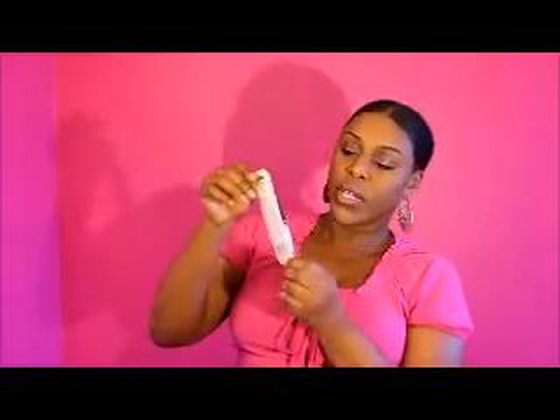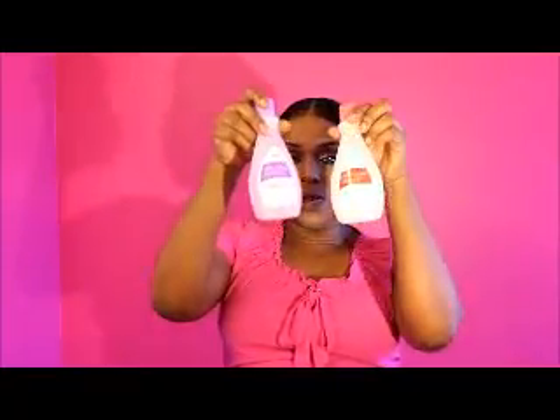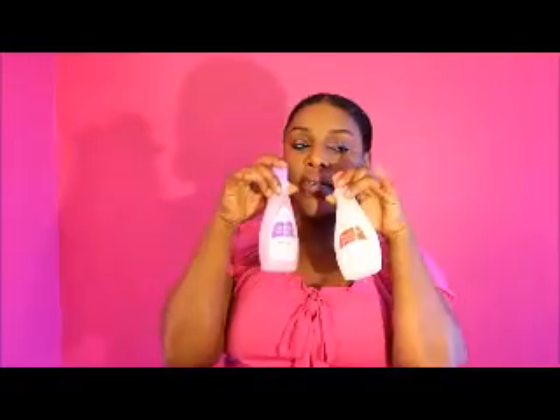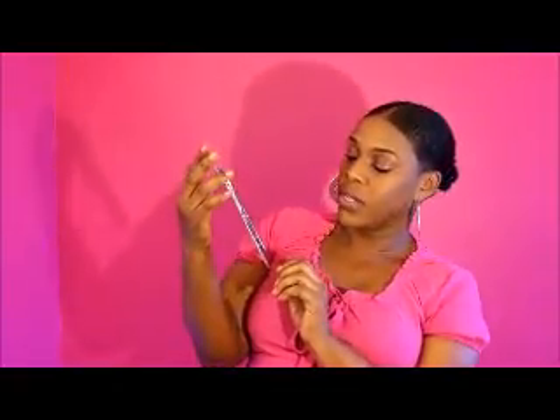I purchased mascara — this says bold and it happens to be in the color very black. There's also nail polish remover — this one happens to be strengthening and this one is the regular, so I purchased two of them. And I will be doing my nails, so I got an eyeshadow palette that comes in browns, light purples, teal, and blue — cute!